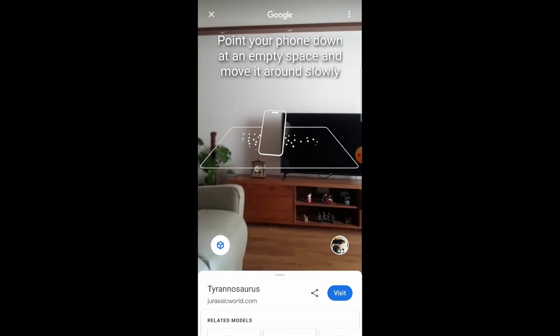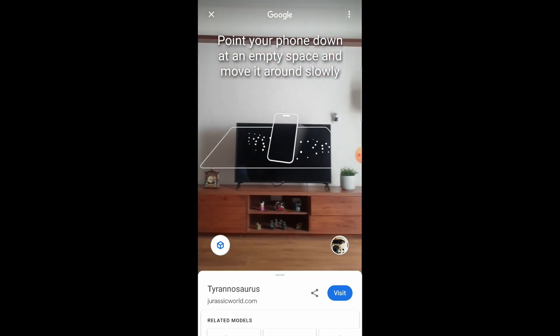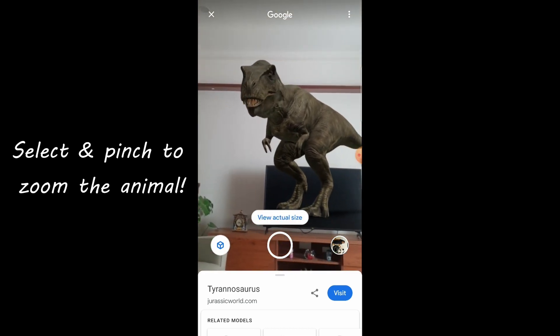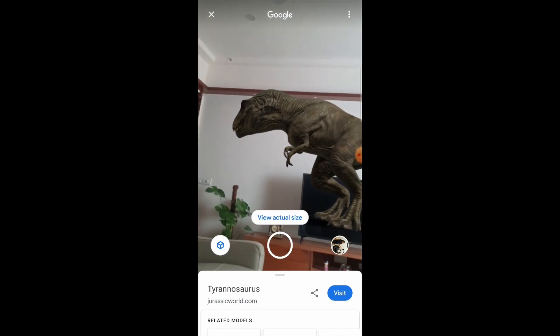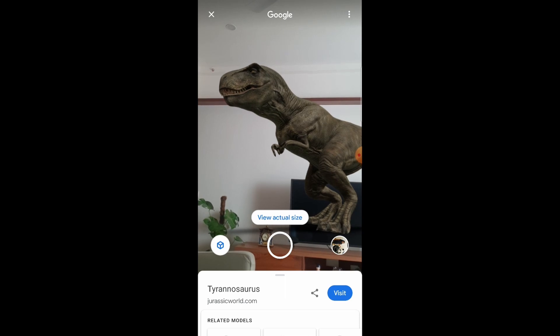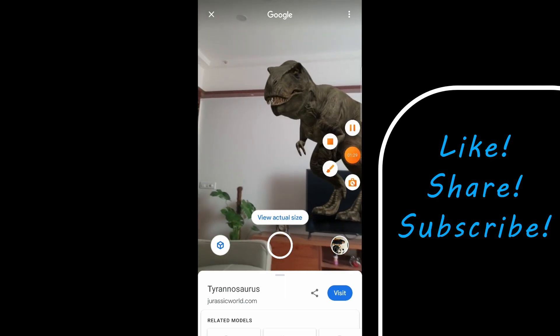Now you see this — view in your space. Move around slowly, just move around slowly. I am going to go to a dinosaur. I am going to run away! Bye guys!